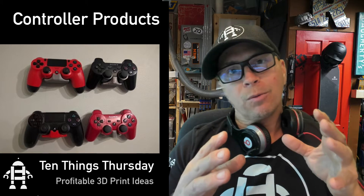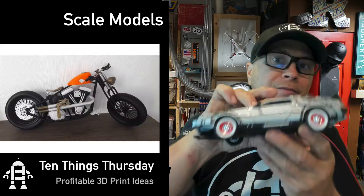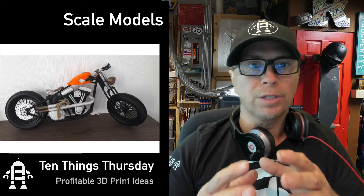The next thing is scale models. People have to work at home a lot, so they want things that they really love, like this DeLorean model that I have next to my desk. Motorcycles are huge, and kits are even better. These sell on eBay — you just have to look at the price.